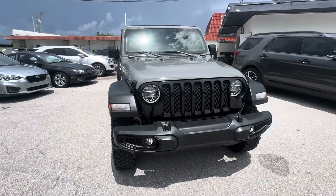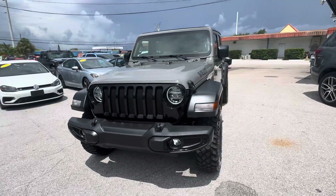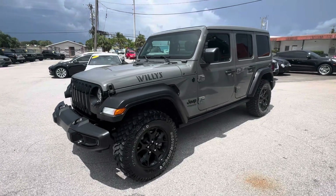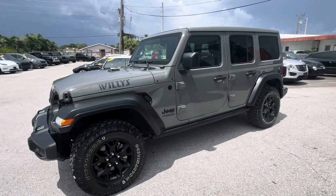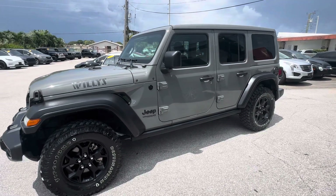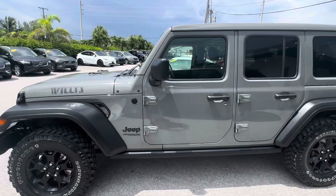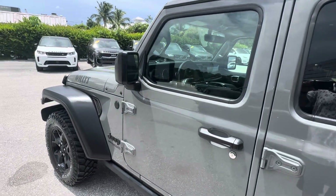This is powered by the 2-liter turbo Jeep engine, providing the power and efficiency you'd expect out of a current generation vehicle. Not going to say it's fuel efficient like a Prius, because that would be totally false, but for a Jeep Wrangler, definitely a very efficient version of the car.